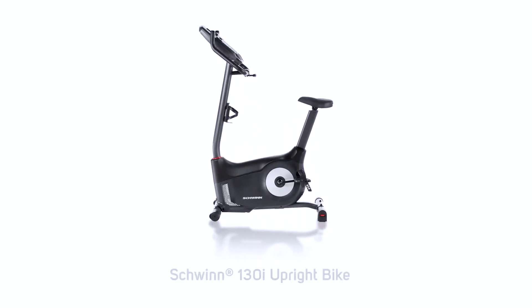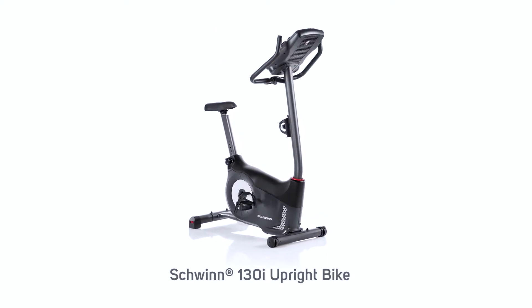Hi, I'm Michael with Schwinn and you're looking at the brand new Schwinn 130i upright bike packed with innovative features.